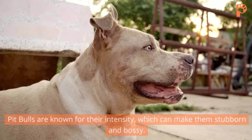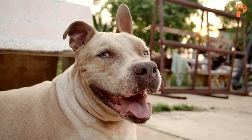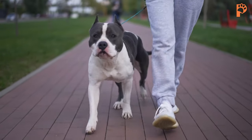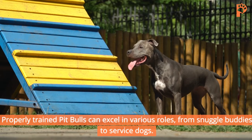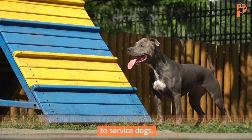Pit Bulls are known for their intensity, which can make them stubborn and bossy. Early and consistent training is crucial to establish authority and avoid behavior problems. Leash up when going out, use gentle discipline, and reward good behavior with positive attention and treats. Properly trained Pit Bulls can excel in various roles, from snuggle buddies to service dogs.